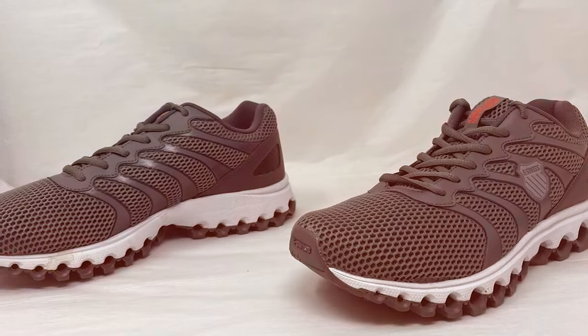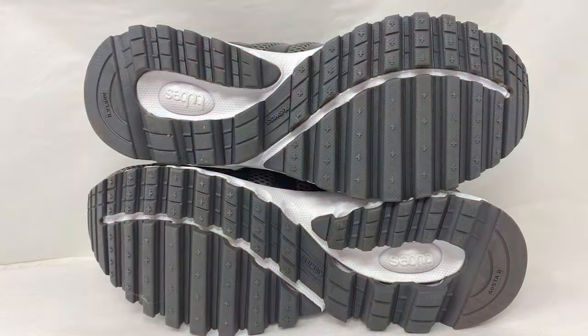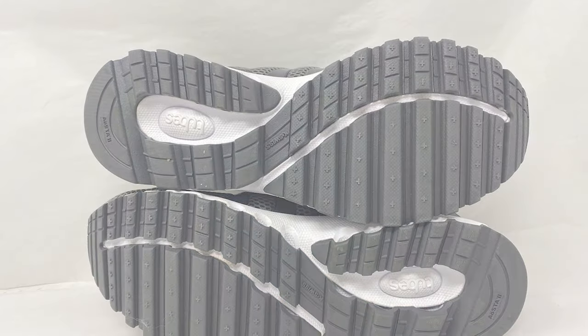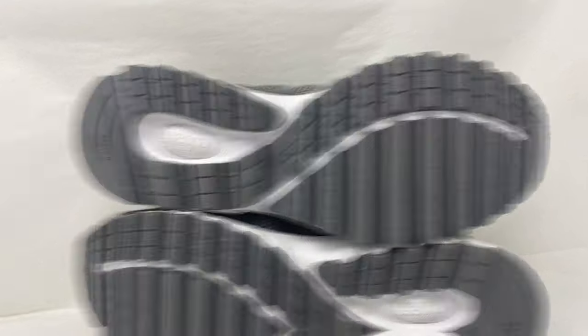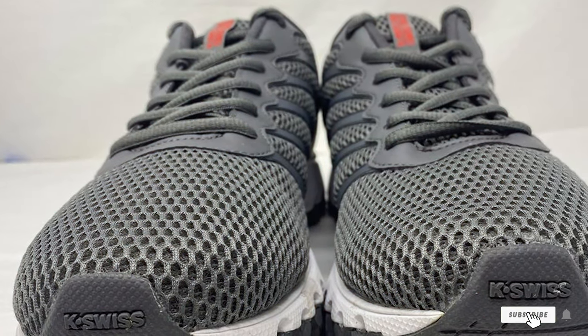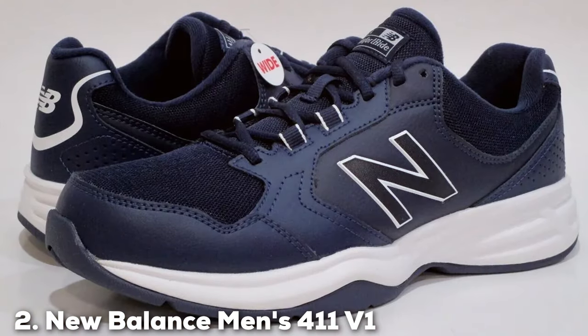The shoe's breathable upper keeps your feet cool and dry even during intense workouts. Whether you are heading to the gym or going for a run, the K-Swiss Tubes 200 is a reliable choice. The sleek design and premium materials make it a versatile option for both casual wear and serious training. These shoes are a testament to K-Swiss's commitment to quality and innovation.